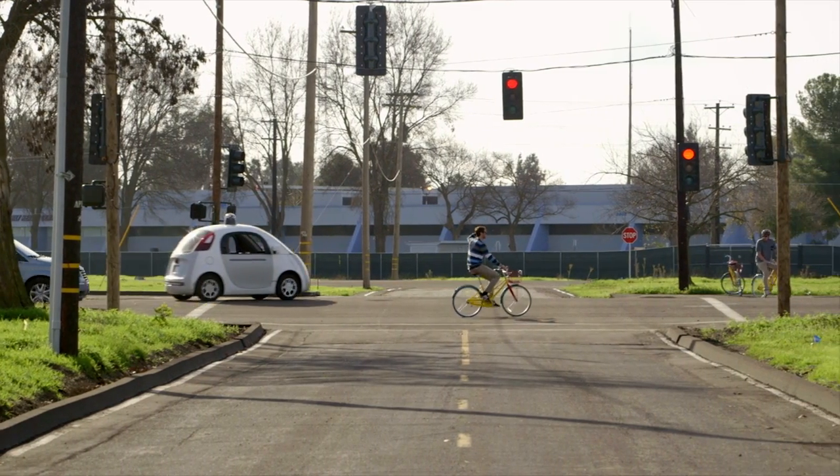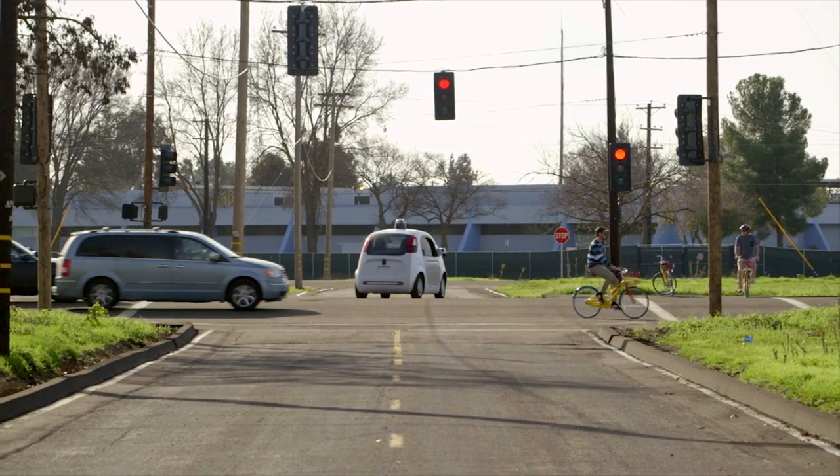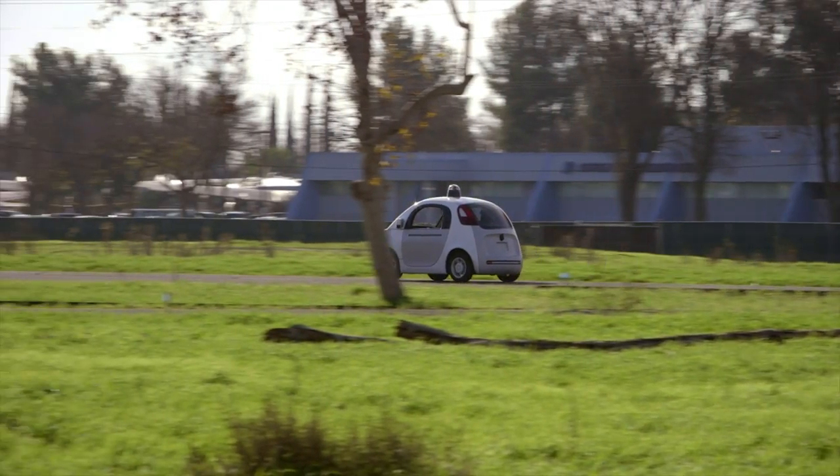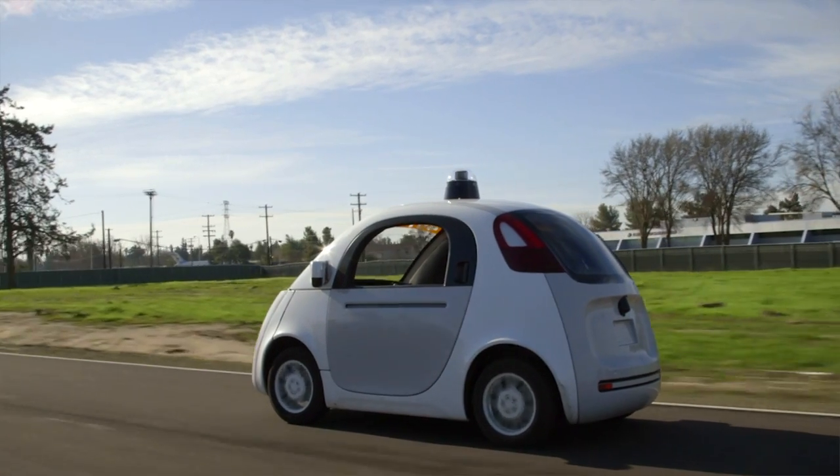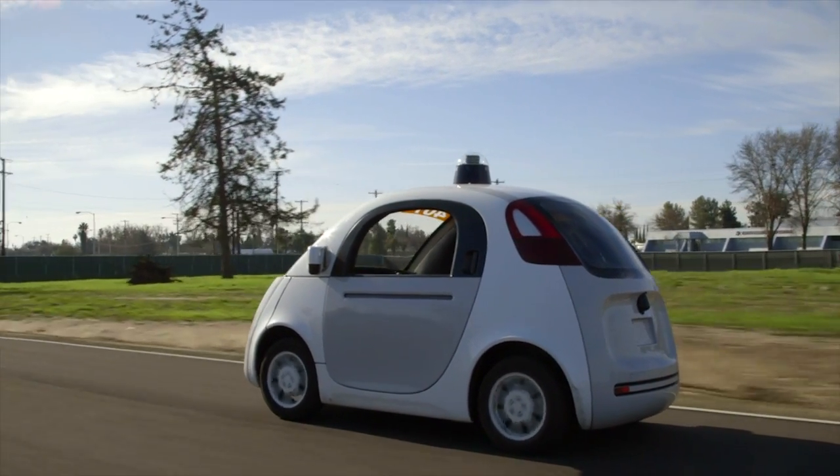This prototype will almost certainly never be sold to the public, but it's a clear sign of how serious Google is about reducing driving to little more than getting in, pushing the go button, and enjoying the ride.